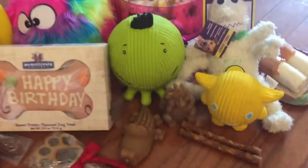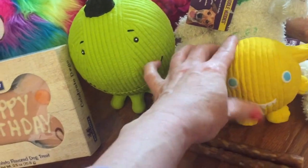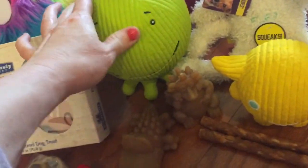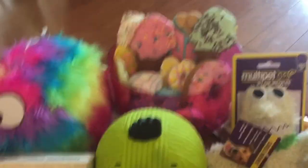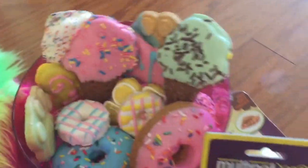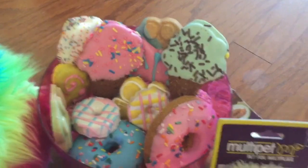Look at all these super cool birthday presents. We got these cool dog toys — they're kind of like a ball but with little feet. Ha! They're funny. And then look at these dog treats. They make these for dogs and they're super cool.